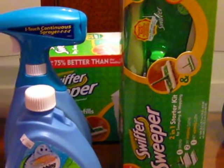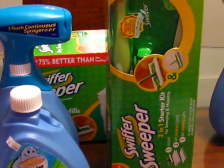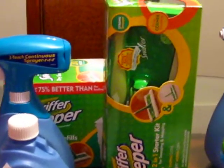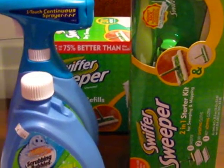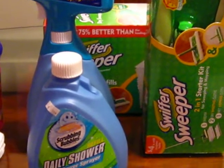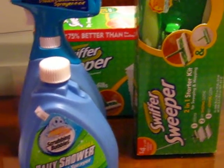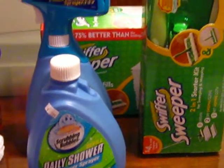The Swisher Sweeper was $9.89, and I had a manufacturer's coupon for $2 off and a store coupon for $2 off, which brought the cost down to $5.89. I also had a coupon for buy the Swisher Sweeper and get the refill for free, and the refill was actually $11.49. So all of those items together cost me somewhere around $10 out of pocket, and I got a $5 gift card back on that deal.